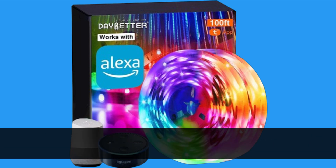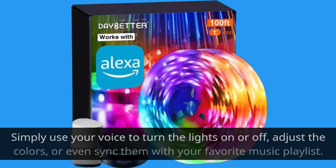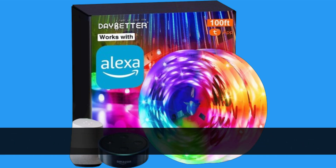And here's where it gets even better. These lights are compatible with popular voice assistants like Alexa and Google Assistant. Simply use your voice to turn the lights on or off, adjust the colors, or even sync them with your favorite music playlist. It's like having your own personal lighting DJ.